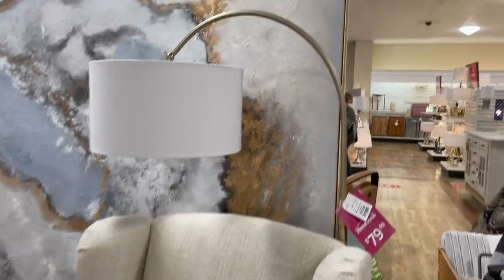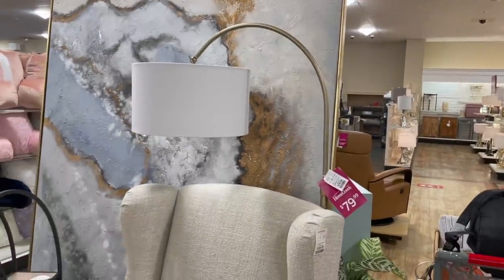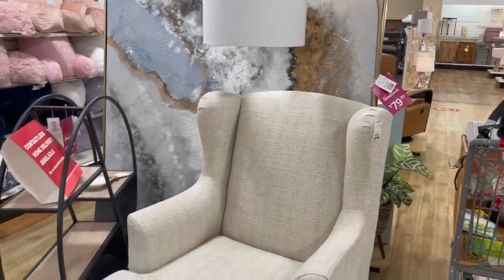That painting is $200 and it's massive — it doesn't even have a size on it.